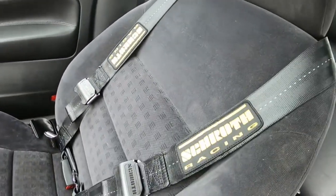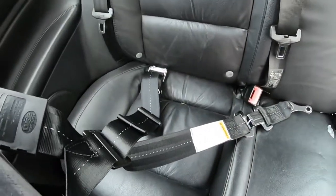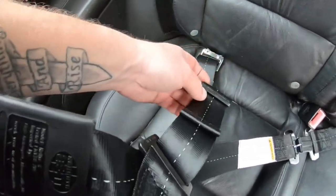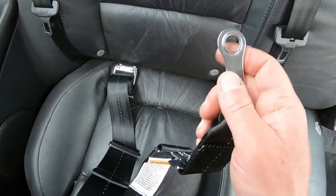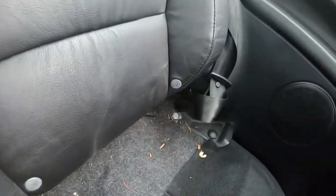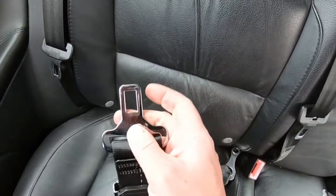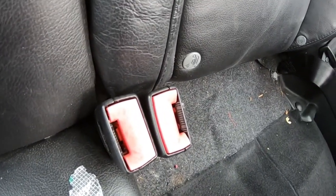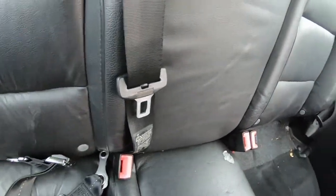Then you have your shoulder belts, and if you look at the back, it crosses over. You can see how it all works out: we have our little loop which goes down on the far right side into that mount, and this right here buckles into the OEM buckle for the driver's side rear.